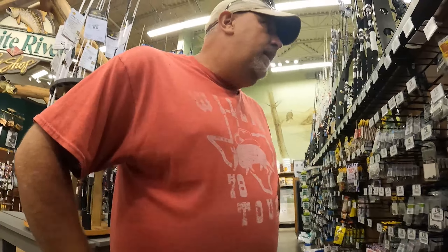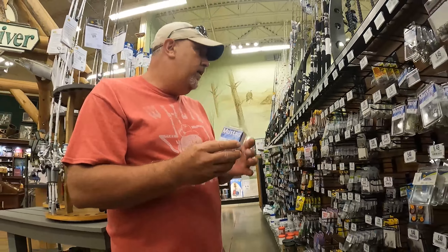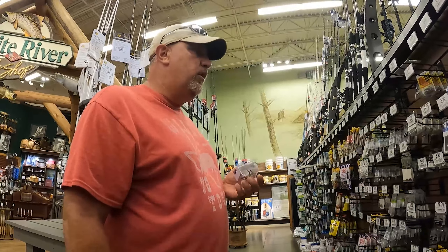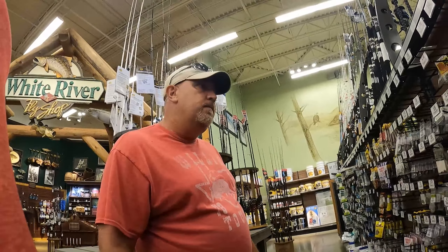All right, treble hooks. We want some good ones — a 5/0 is what we're looking at. Mustad 5/0 alt trebles — yeah, that's plenty big. We're going to catch big catfish with big mouths, so we need big trebles. There it is — Mustad 5/0, just bronze trebles. We probably ought to have a couple of packs of those.